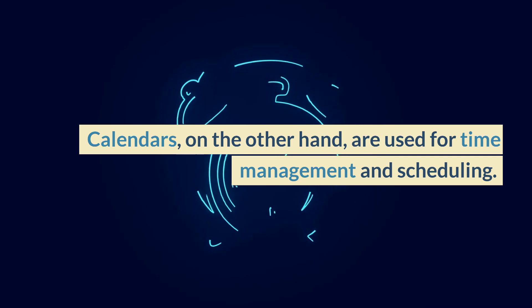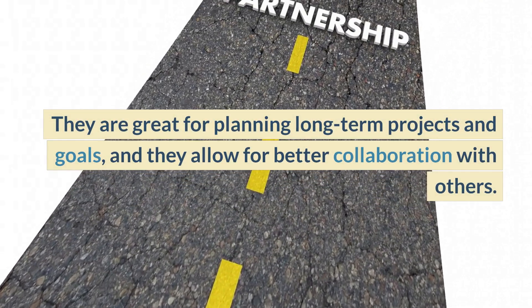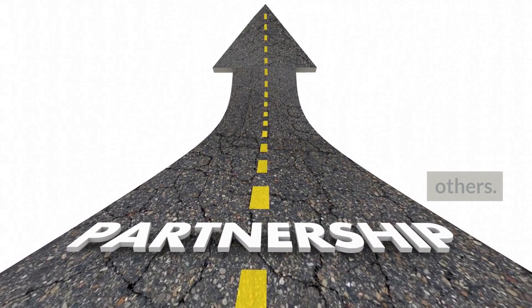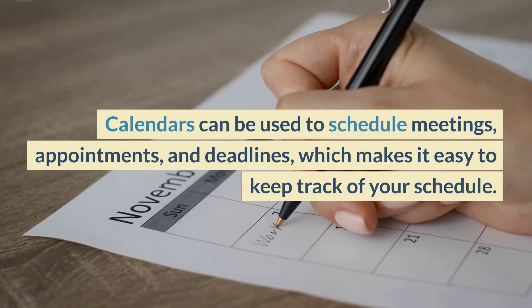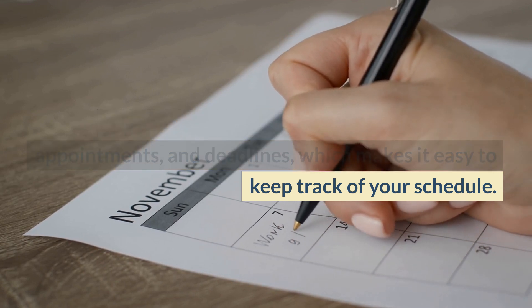Calendars, on the other hand, are used for time management and scheduling. They are great for planning long-term projects and goals, and they allow for better collaboration with others. Calendars can be used to schedule meetings, appointments, and deadlines, which makes it easy to keep track of your schedule.